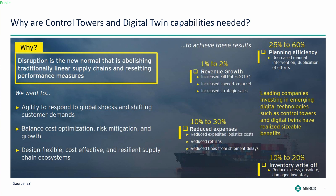Why do we need a control tower and these capabilities? The disruption we've seen is probably here to stay. We learned a lot during COVID — rocks were exposed when the river was drained. We're now trying to understand and react to global shocks, shifting customer demands, balance cost optimization, risk mitigation, and growth.